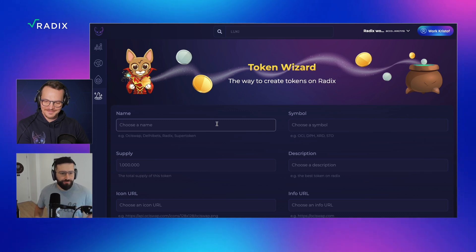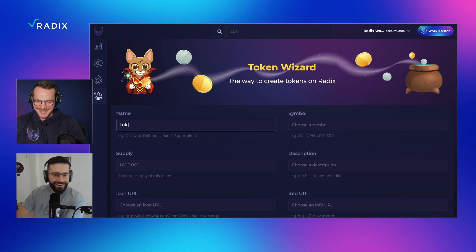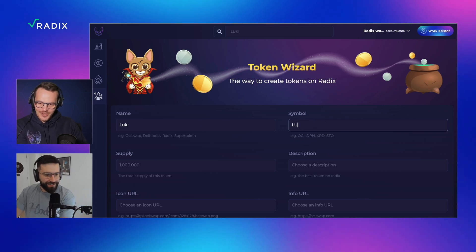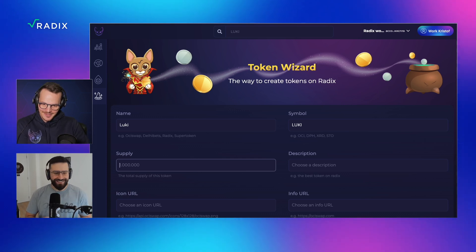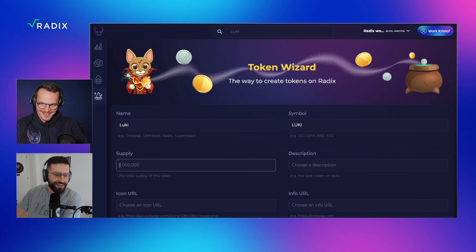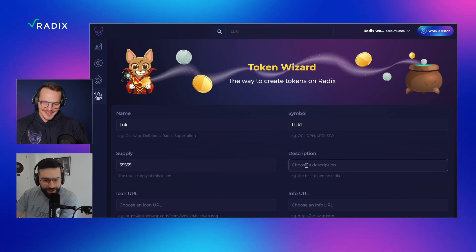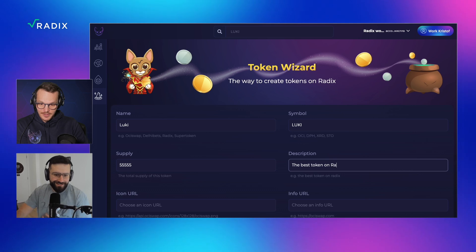I would say we just make it easy on me — I'm going to create the Luki token. So name: Luki, symbol: Luki, L-U-K-I. How many should we make? A lot of fives — that's my lucky number. So I'm going to do five times five — 55,555. Description: the best token on Radix. It will definitely be.